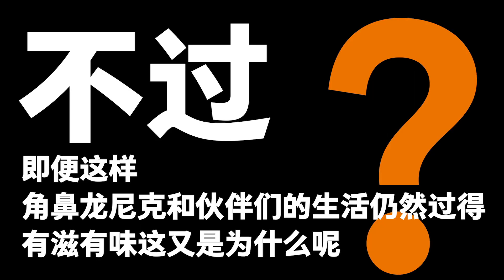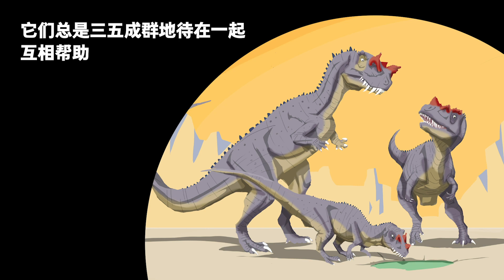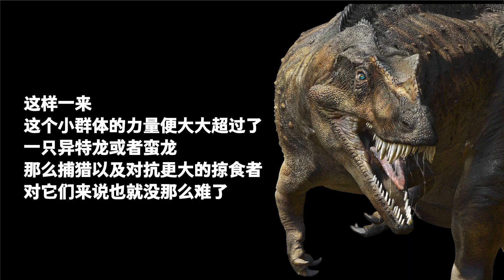Even so, Nick and his buddies managed to live and prosper. How? Members of the Ceratosaurus family were disadvantaged compared to the bigger predators, but they played their strengths right — they hunted in groups. They always attacked in small groups and helped each other. Three or four of them usually fought better than an Allosaurus or a Torvosaurus, so this group could hunt effectively or challenge larger predators.